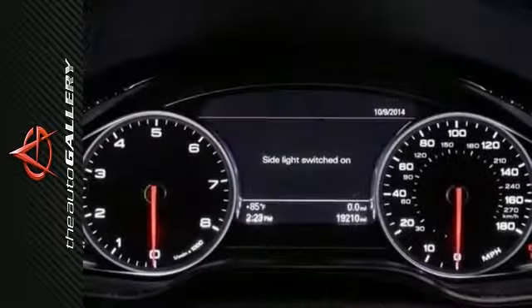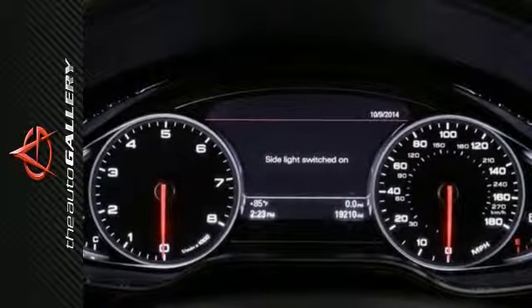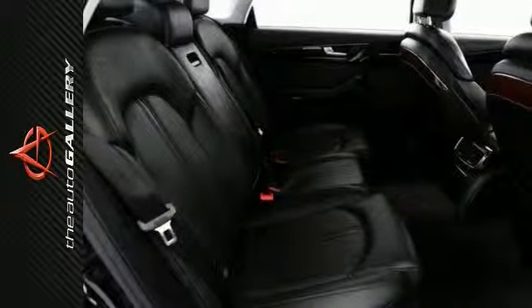Additional features include the power sliding sunroof, steering wheel audio controls, heated leather seats, a navigation system, an MP3 player dock, and the premium sound system.